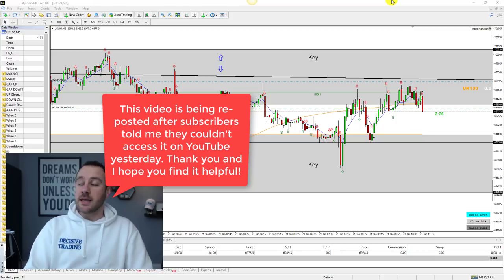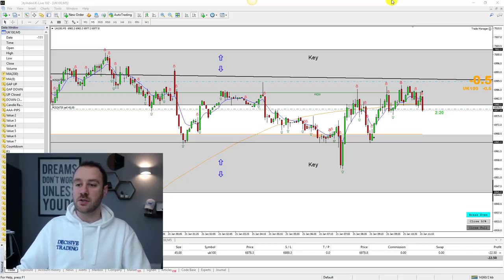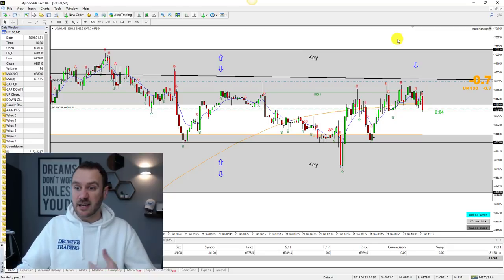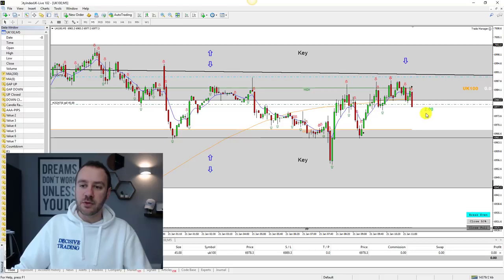Good morning guys from a cold snowy Scotland. It is 21st of January. I have just been triggered into a short position on the FTSE 100 five minute time frame. As always with the live trade, I will talk you through the trade analysis, explain what I'm looking at whilst I'm in the trade, what I'm aiming for. If I change my mind or look to come out early, I'll give you the reasoning behind what I'm doing.